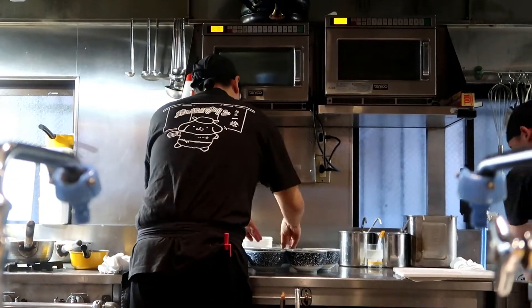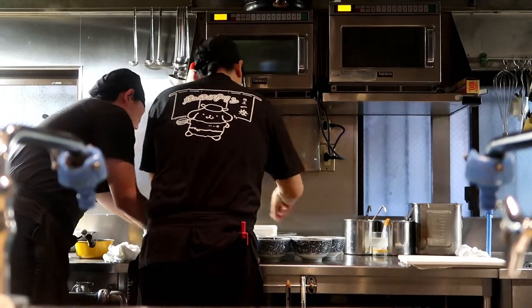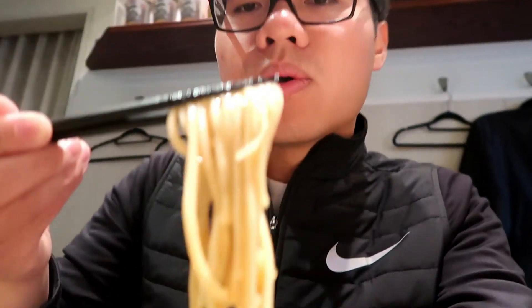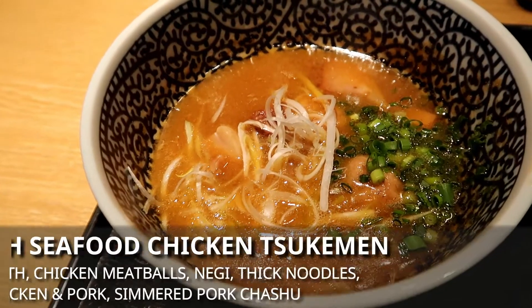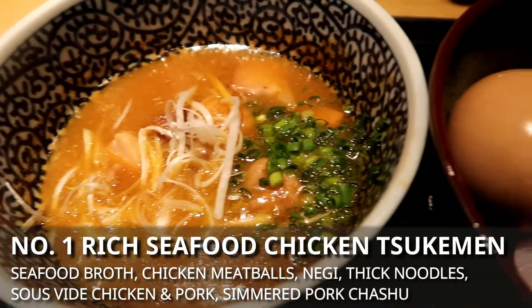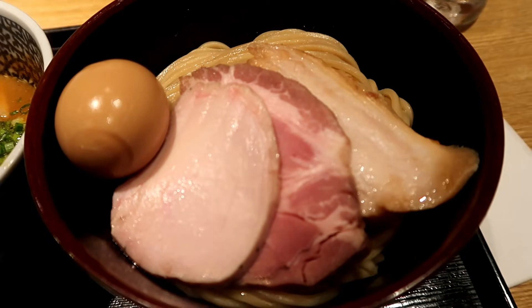The restaurant is pretty quiet. The only things you really hear while inside are the chefs preparing your food, the radio playing in the background, and everybody slurping up their meal. So it's basically ASMR in real time. The dish I ordered is the rich seafood chicken Tsukemen, their number one best seller. If you don't know what Tsukemen is, I would basically describe it as a deconstructed ramen.